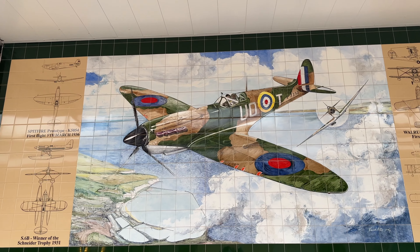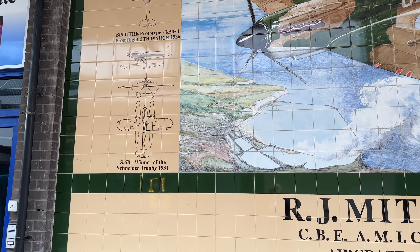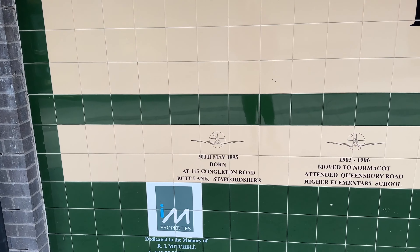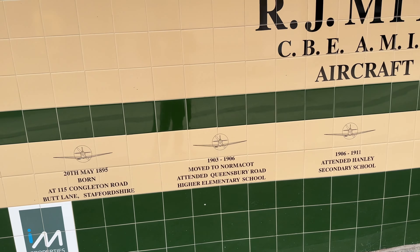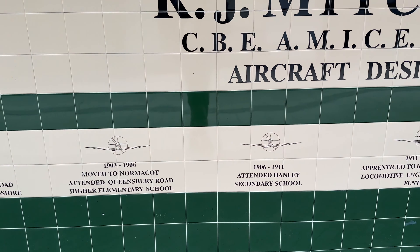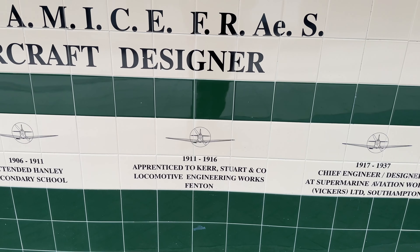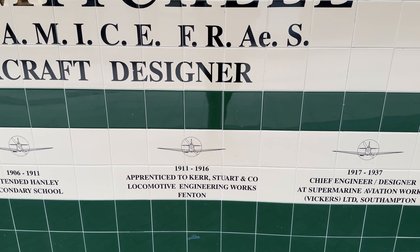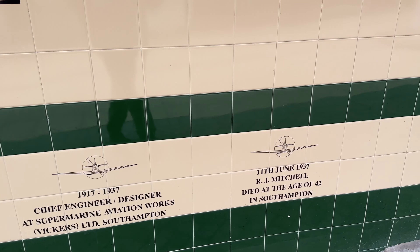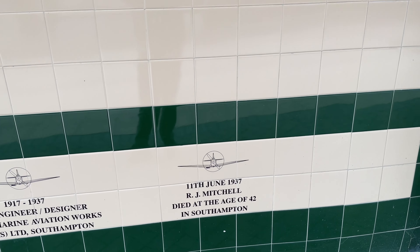Can't believe there's no Greggs around here. Before the Spitfire — first flight 5th of March 1936. R.J. Mitchell. So born close to where we live, Congleton Road, Buck Lane. Moved to Normacott 1903–1906. Hanley Secondary School 1906–1911. Apprentice to Kerr, Stewart & Co., Locomotive Engineering Works in Fenton 1911–1916. Chief Engineer, Supermarine Aviation Works 1917–1937. And on the 11th of June 1937, died at age 42 in Southampton.